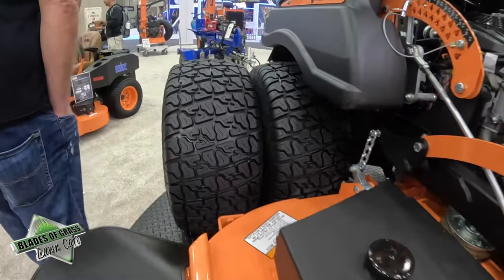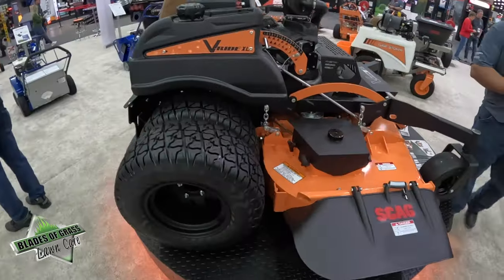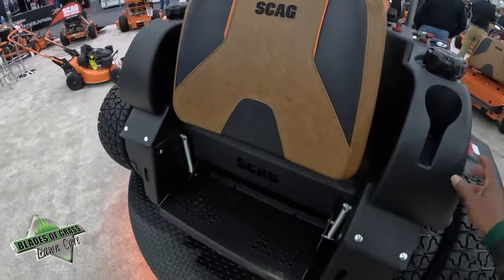The frame is made out of 2x3 tubing, which is bigger than most of our other frames. It's got more room on the operator platform, and it's got the same simple controls as our current V-Ride.